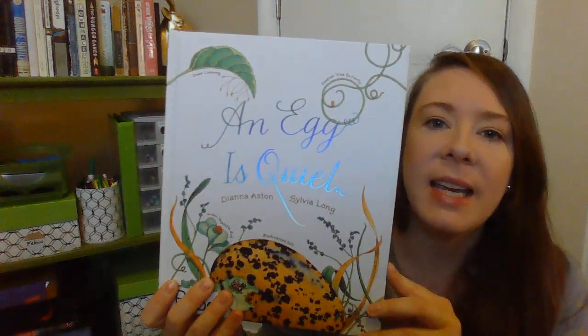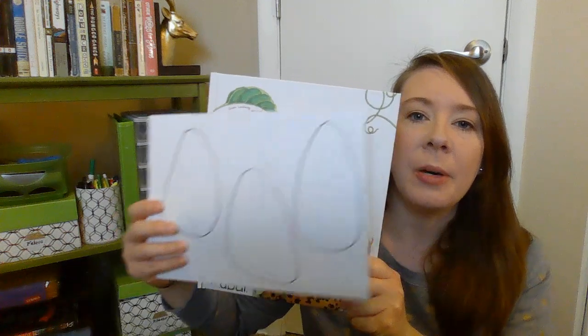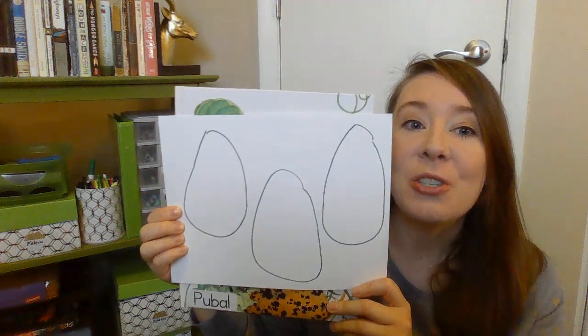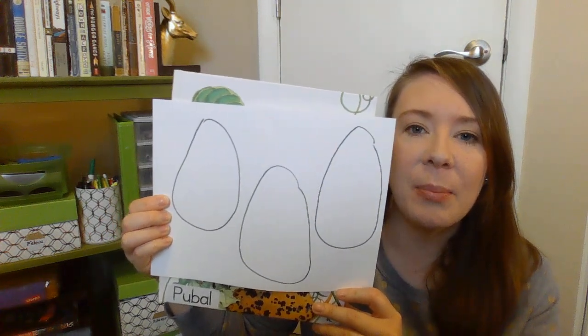Hey there! We're going to be reading this story, An Egg is Quiet. And before I start reading, I want you to, on your paper, draw three eggs. I know these aren't the best drawings, but just try your best. So I want you to draw three eggs like this on your paper.